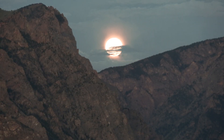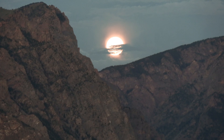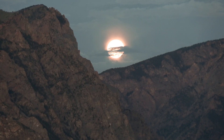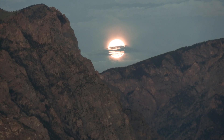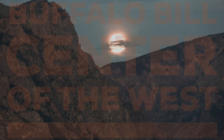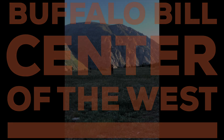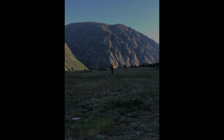I leave you with the full moon setting over the Beartooth. I hope you've enjoyed our time together. If you're enjoying these sessions, please like and subscribe to the YouTube channel of the Buffalo Bill Center of the West. Thank you.